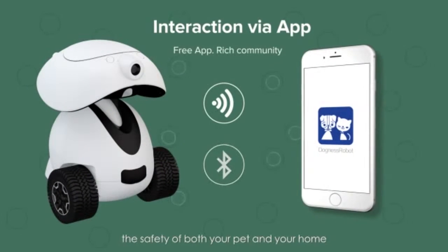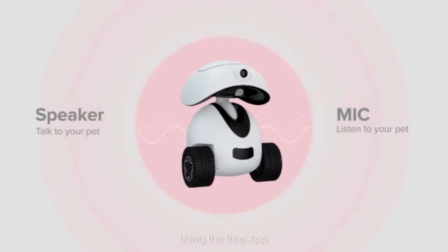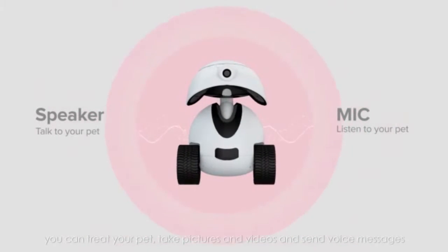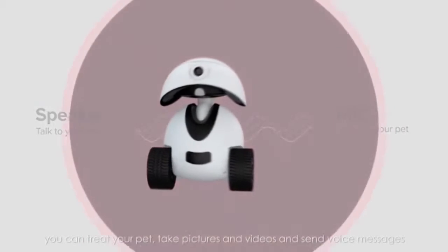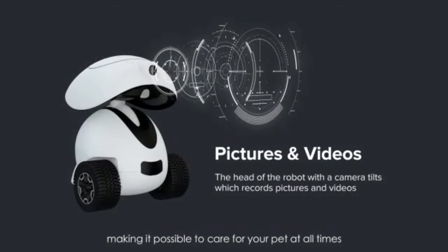The DUCKNESS SMART IPAD ROBOT's Wi-Fi function allows you to quickly and thoroughly check on the safety of both your pet and your home. Using the free app, you can treat your pet, take pictures and videos, and send voice messages, making it possible to care for your pet at all times.